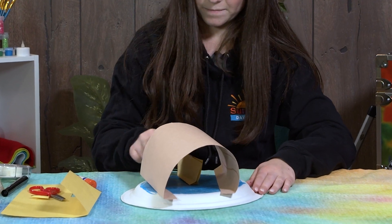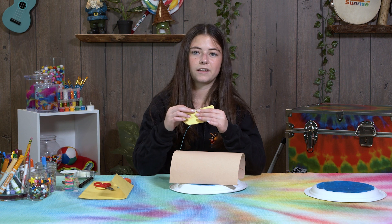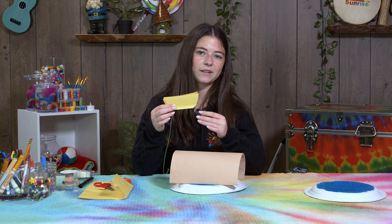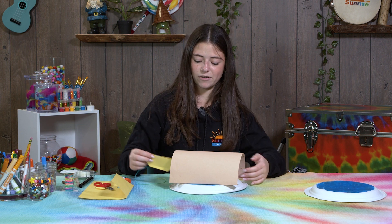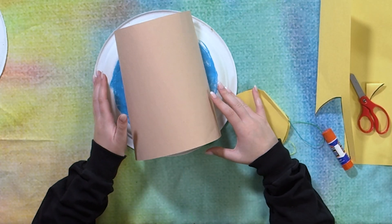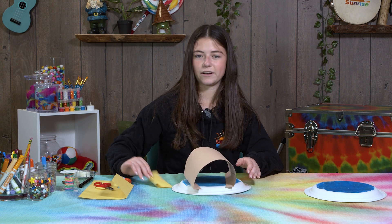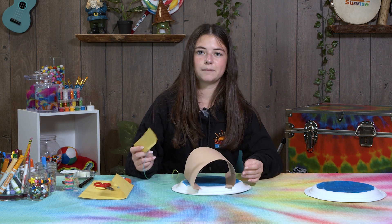Make sure the bottom of the boat is really flat so it can stand up straight. You can also just glue it inside if you don't want to use the string, but pulling it through looks like it's really coming through the cave. You can also add people inside the boat, decorate the outside of the cave, add more things to the water, or decorate however you want.